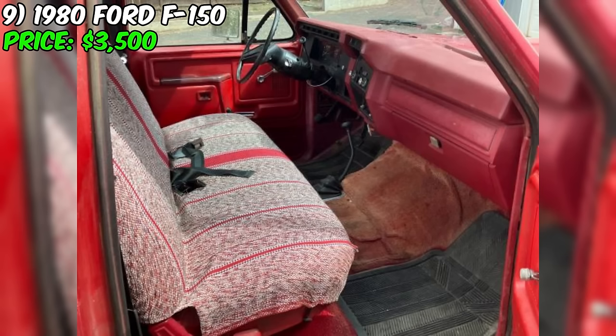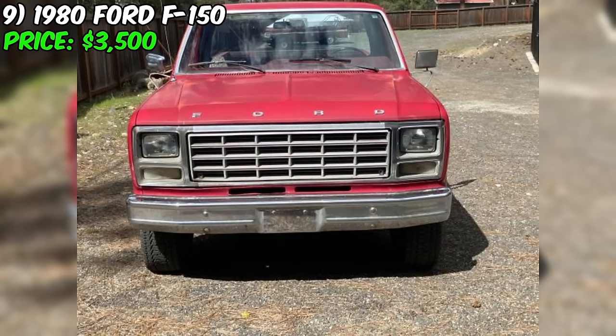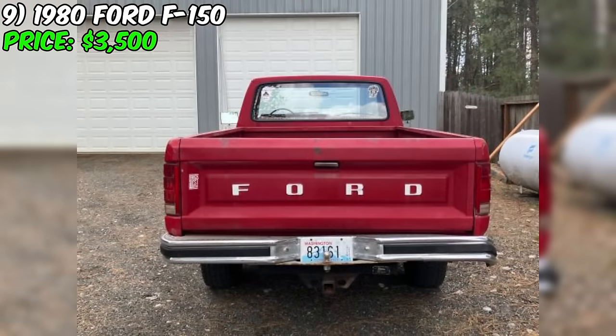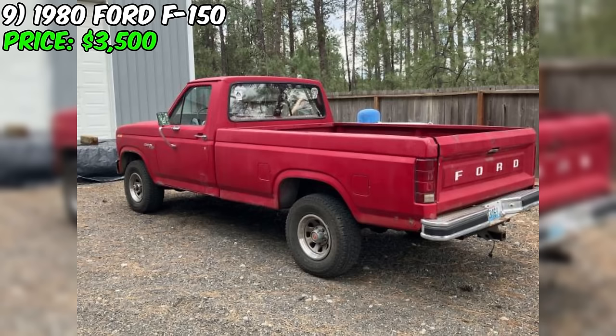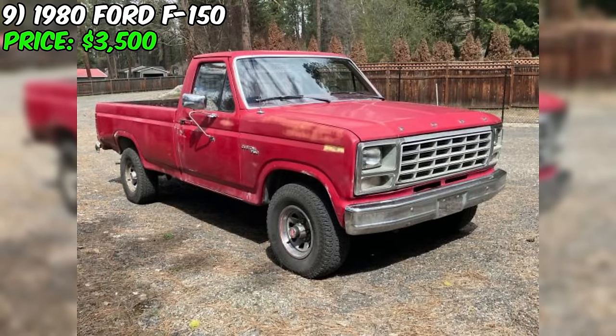Another positive aspect of this F-150 is the condition of its tires, which the seller describes as having 90% tread remaining. In summary, this F-150, priced at $3,500 or best offer, presents an affordable opportunity to own a classic American pickup truck. With its powerful 351 V8 engine, 4X4 capabilities, and original paint, this F-150 has the potential to be a solid choice for truck enthusiasts and collectors. Prospective buyers should be aware of the unknown actual mileage and the potential for increased maintenance costs, but for those looking for an affordable entry into classic truck ownership, this Ford is definitely worth considering.